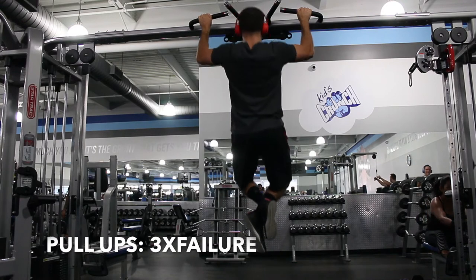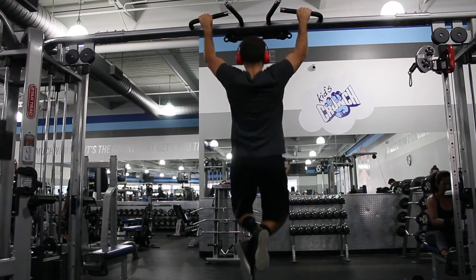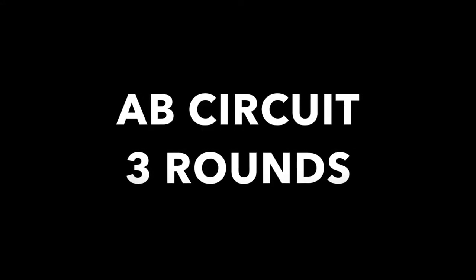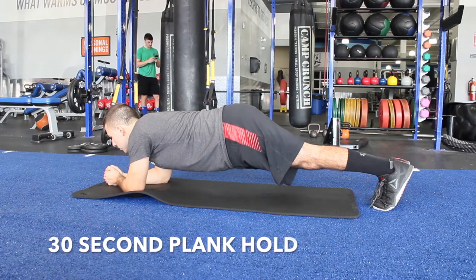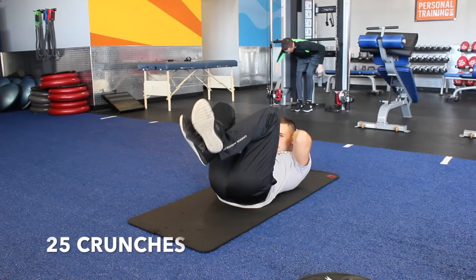Here's pull-ups. This one is going to be three sets to failure, just like dips and push-ups. Here is the ab circuit for three rounds — it's the same one as day one, so I'm not going to go through it again. It's definitely a killer ab circuit. Just make sure between crunches and leg lifts you're not resting.